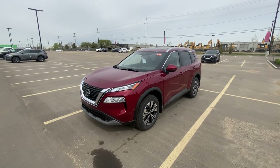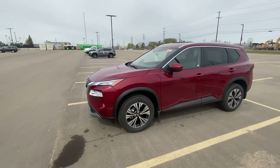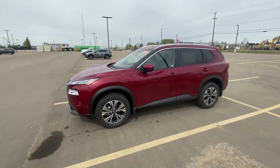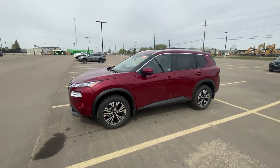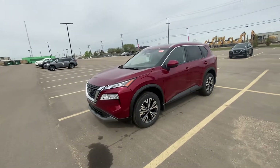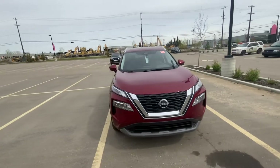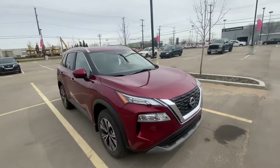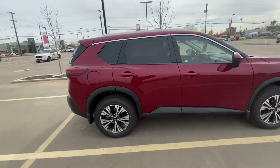Good morning Jordan, Sean Jude here from West End Nissan. Look what I have here in person. I don't know if you know what's going on right now, but inventory is very very light everywhere and very hard to come by, but I have a 2022 Nissan Rogue SV all-wheel drive. This is in the Scarlet Ember with the charcoal interior.